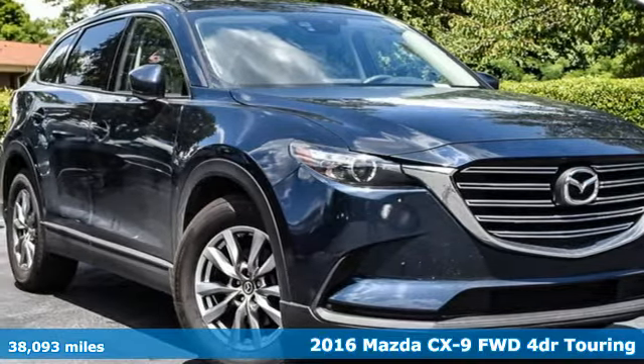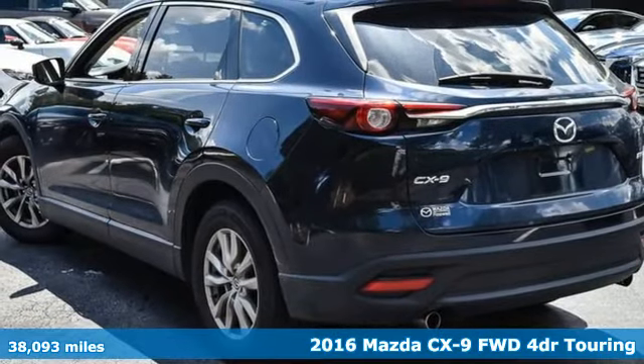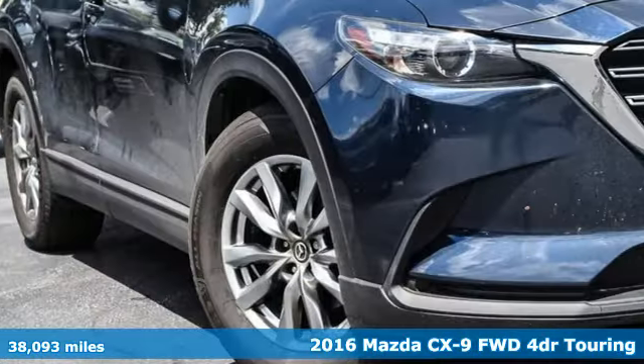Here's a 2016 Mazda CX-9. For all the things that drive you, there's Mazda. It's well-equipped with the features you need.